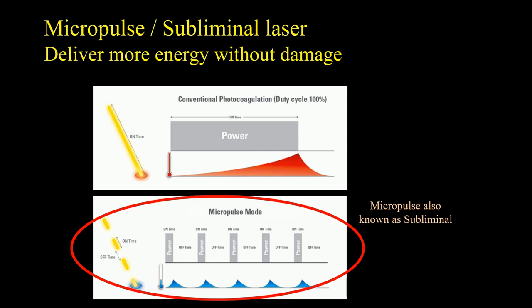Over the years there was consideration of how to deliver more energy without damage and also how to have a slightly bigger therapeutic window allowing more variability. The concept of micropulse or subthreshold laser emerged over 20 years ago. Instead of conventional laser creating energy until a visible burn is seen, the laser is delivered in short pulses. Between the pulses of energy, you allow the tissue to cool off, leading to less damage and the ability to continue delivering energy without causing visible burns.